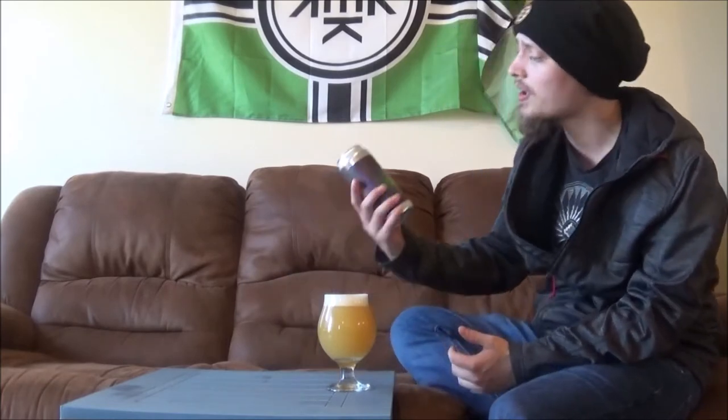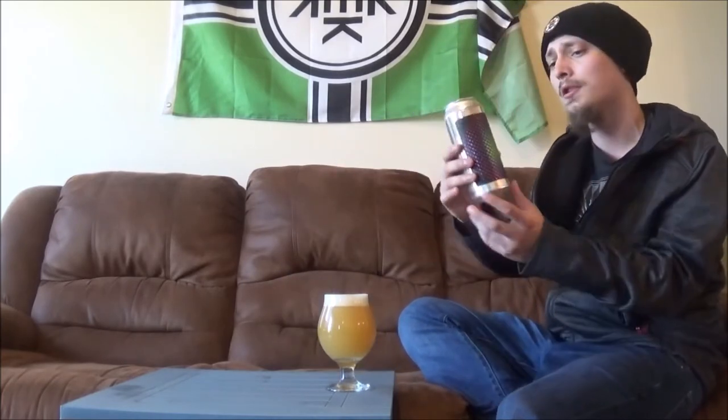How is it going guys? Thanks a lot for joining me once again. Today I'm going to be looking at another beer sent to me by my buddy Steve — another IPA from Twin Sails Brewing. Today's beer is going to be Disco Nap Double IPA.